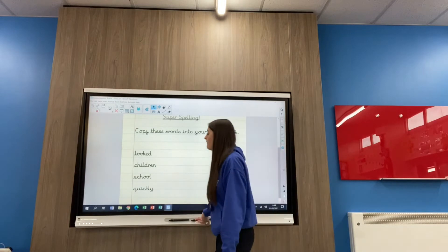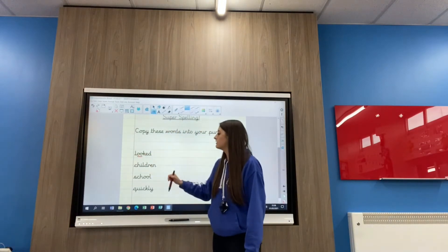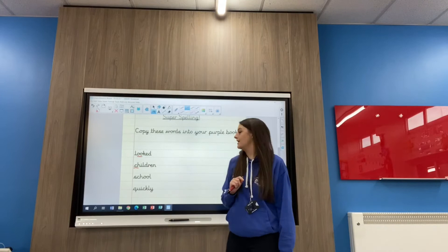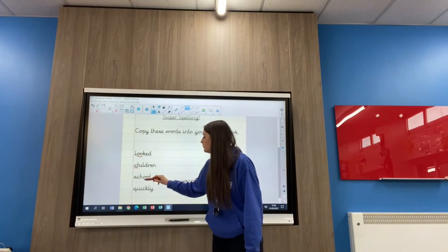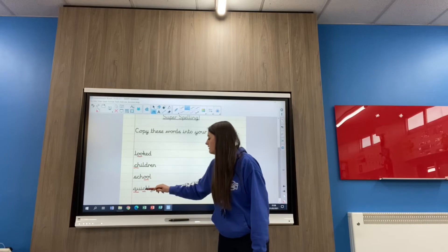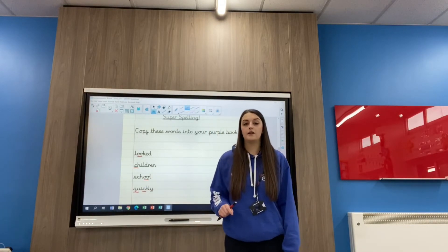We can see some of our phonic sounds there. We've got the 'oo' sound for looked and the 'ed' on the end. Children — we've got the 'ch' sound at the beginning. School — we've got the 'ooo' sound. Quickly — we've got two sounds there: the 'qu' and the 'ck', and then the 'ly' at the end.